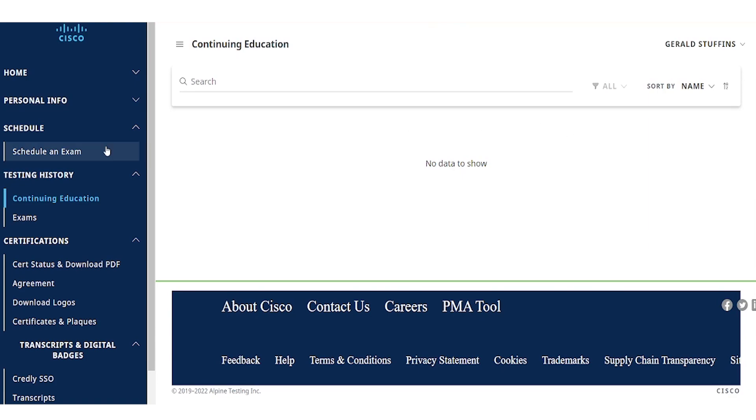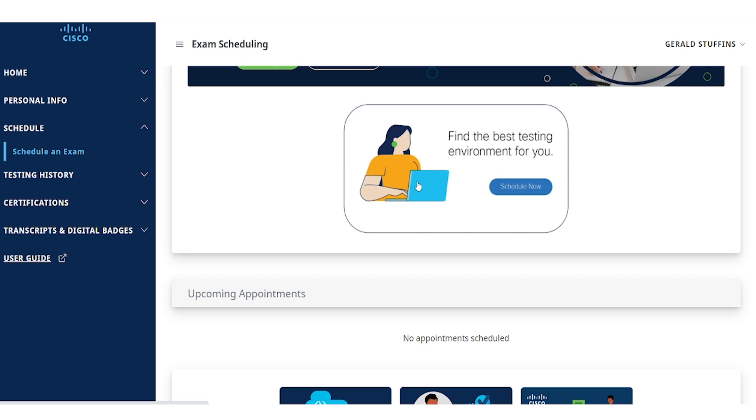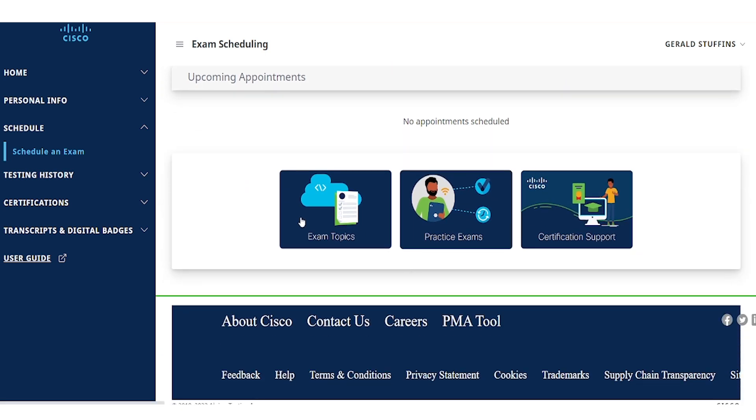Once you're ready to schedule your exam, navigate to the Schedule an Exam option from the menu on the left below the Schedule drop-down. On this page, if you have additional questions about the exam you've chosen, you can navigate back to the pages detailing information for each exam and certification track by selecting the Exam Topics button. If you would like to purchase a practice exam or any additional training products, select the Practice Exams button on the right. Below the schedule now graphic, you will see a section that displays any upcoming appointments, and at the bottom you will find options to navigate to the exam topics list, practice exams, and certification support.